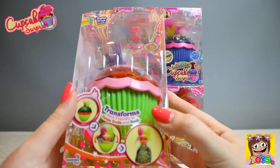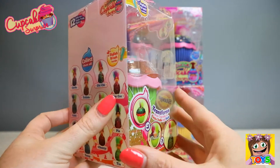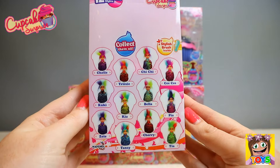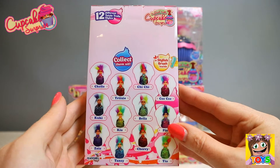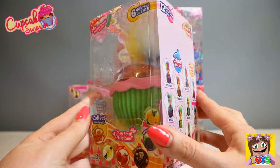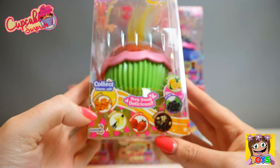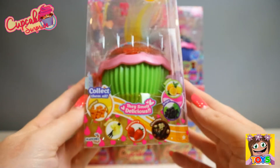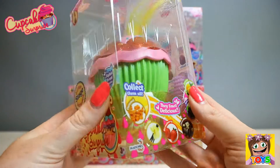Let's have a look at the side — oh, there is our troll. And here's the back. Wow, there are all the different trolls you can collect, with all their gorgeous names. There's even a brush inside as well to brush their awesome hair. How cool! And these are the different scents: caramel, vanilla, strawberry, chocolate, grape and lemon flavored scents. How delicious!